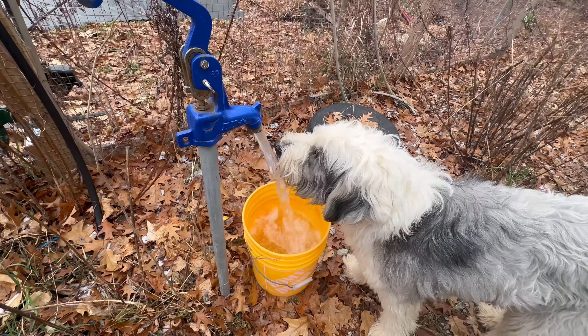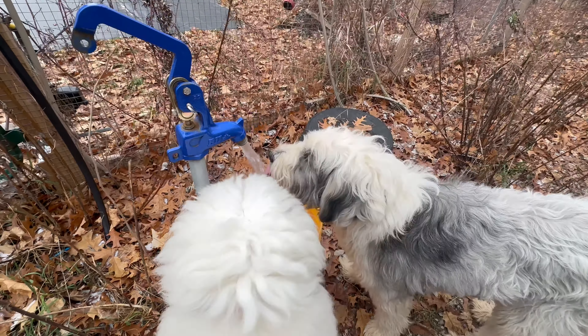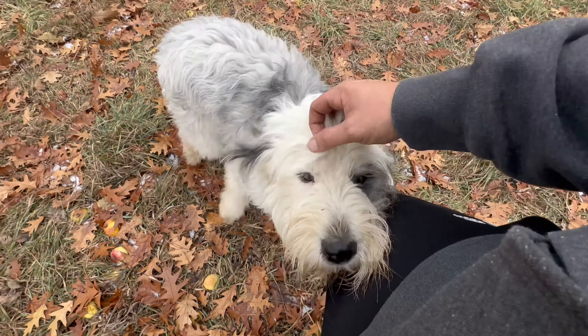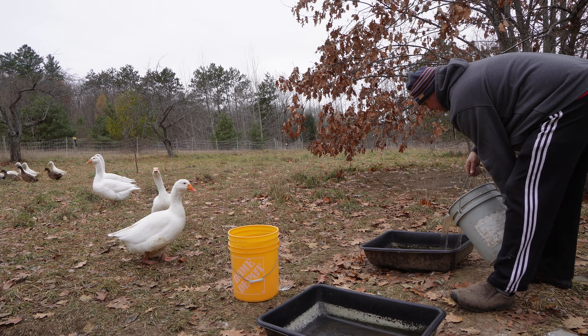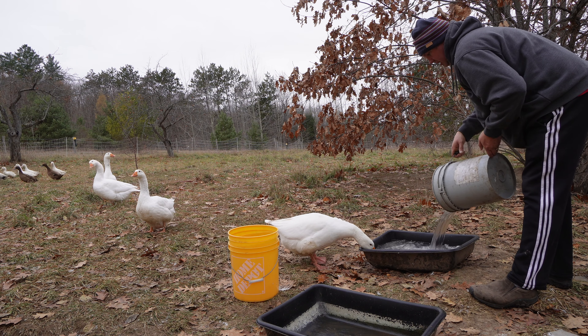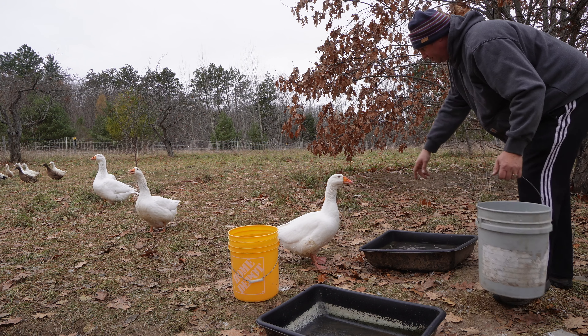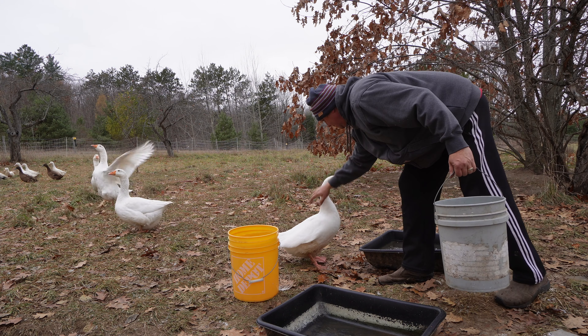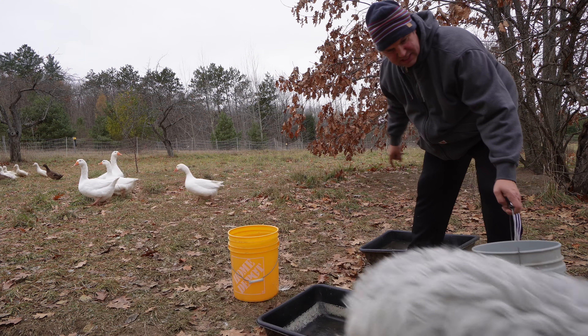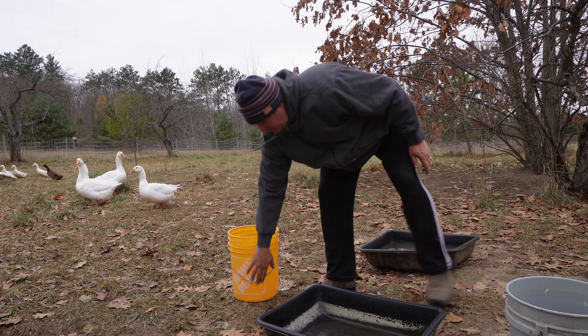This here is the ducky bunkie — that's where the ducks live. It protects them from the weather, protects them from the wind, and protects them from predators, which is very important. They also have a 30-foot run. The 30-foot run by design is very big for our little duck army — that's on purpose because I want to make sure they have a place to get nasty so that during the winter when they're not free-ranging, they can still get their water and not mess up the inside of their house.